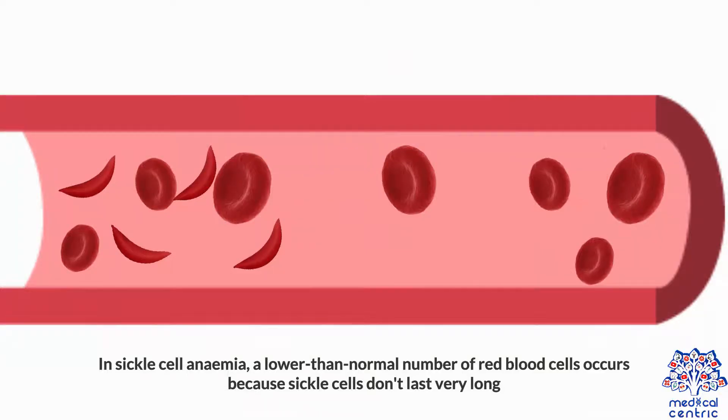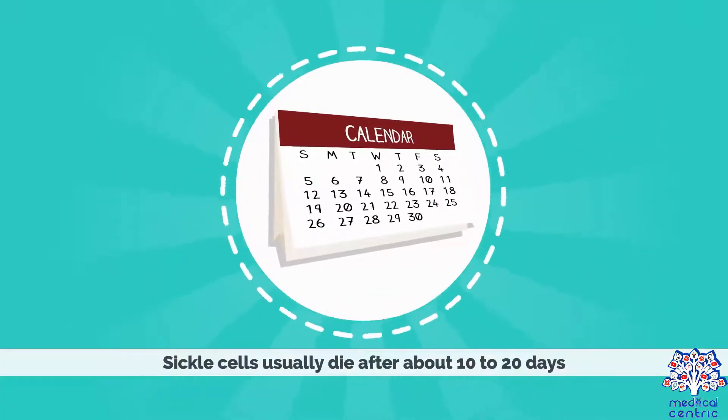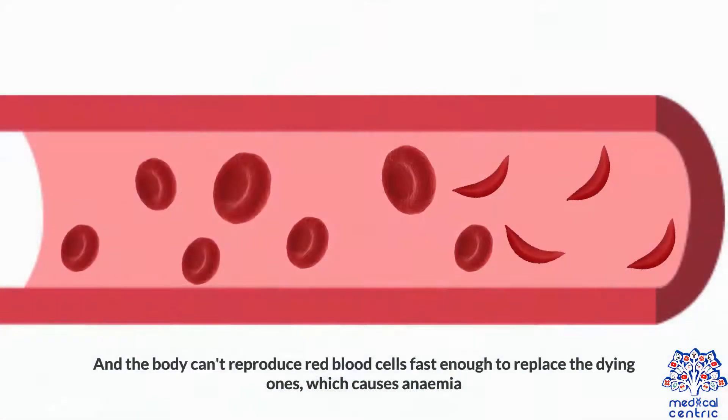In sickle cell anemia, a lower than normal number of red blood cells occurs because sickle cells don't last very long. Sickle cells usually die after about 10 to 20 days, and the body can't reproduce red blood cells fast enough to replace the dying ones, which causes anemia.